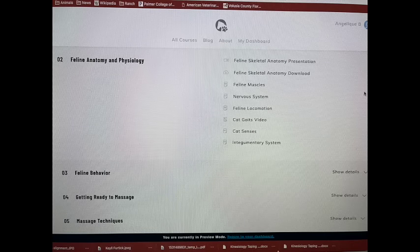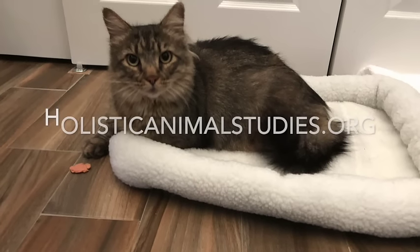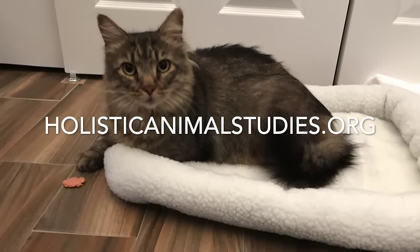You can log into your course at any time, and this course can be completed from any location and you can work at your own pace.